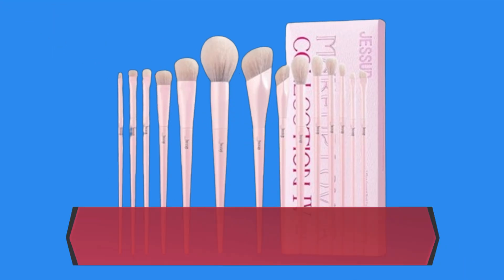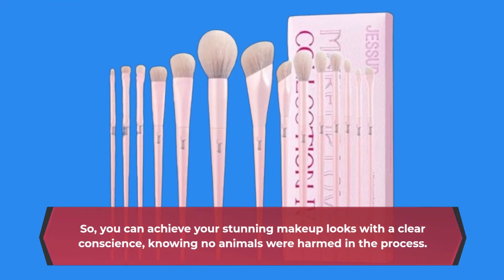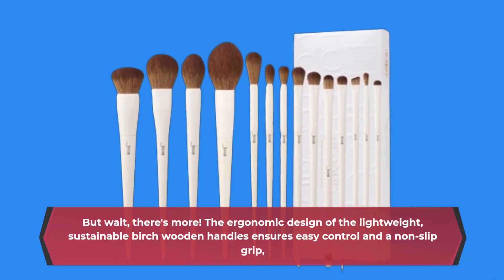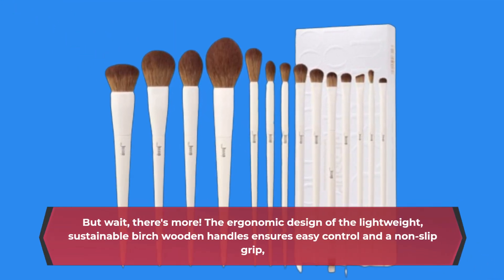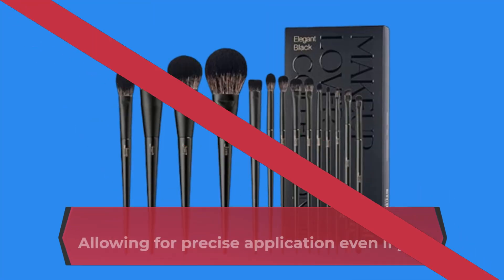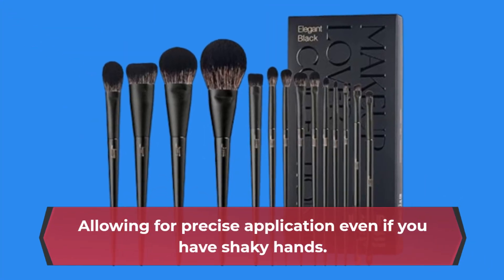So you can achieve your stunning makeup looks with a clear conscience, knowing no animals were harmed in the process. The ergonomic design of the lightweight, sustainable birch wooden handles ensures easy control and a non-slip grip, allowing for precise application even if you have shaky hands.